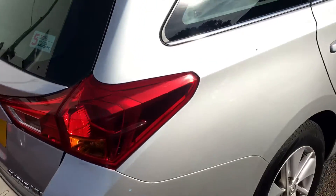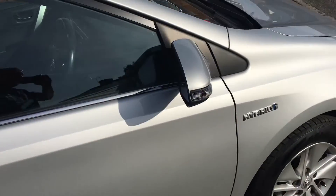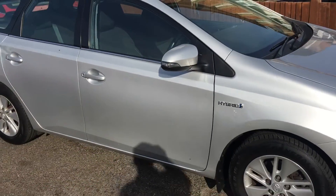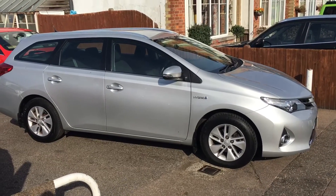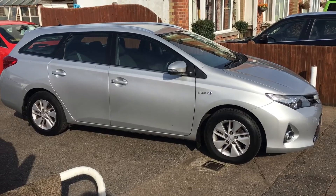All our cars are serviced and come with a brand new MOT, a three months parts and labour warranty from ourselves. All the vehicles are HPI clear as well. If you'd like any more information, please give us a call. I hope this video has been helpful, thank you.